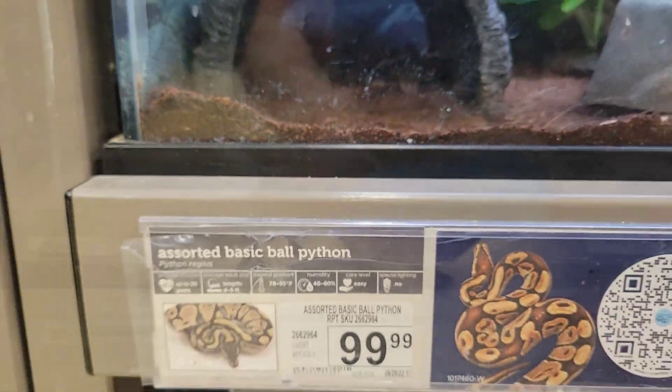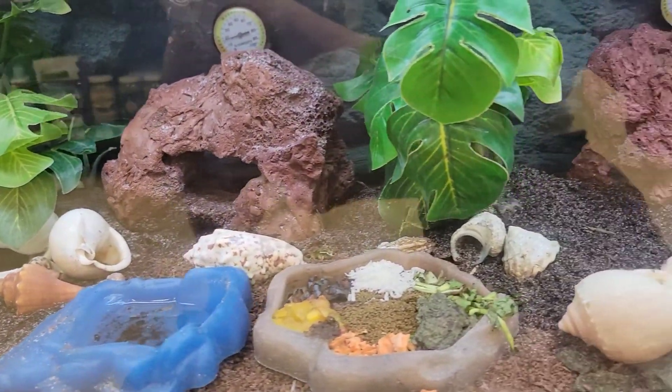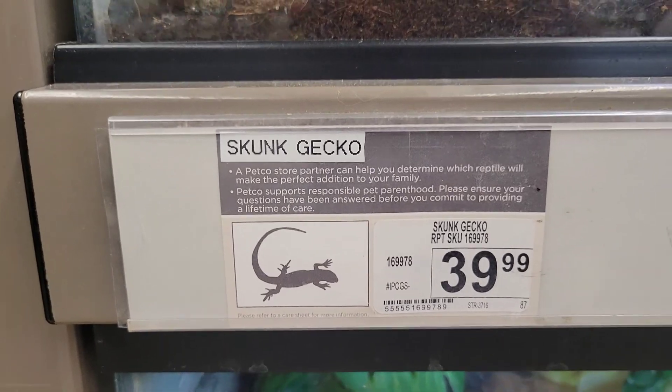And there is a ball python in there. You can't really see with the dirty glass, but he's in there. There's a bunch of hermit crabs in here too.